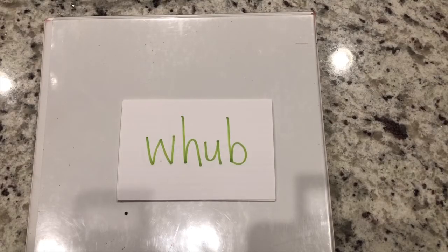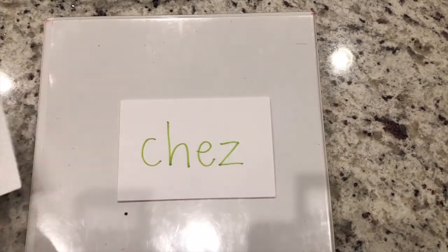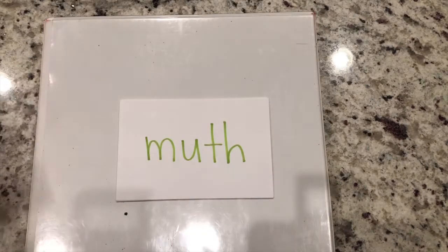Let's read some nonsense words. It's good to know how to read nonsense words because that means we know all of our sounds and are able to figure out words when we get to them in text that we may not know. Let's tap these out. Wuh-uh-b - wub. Ch-eh-z - chez. Try it with me.